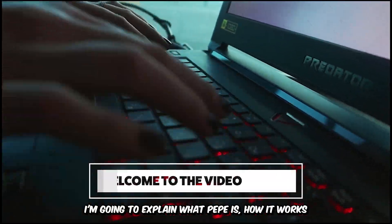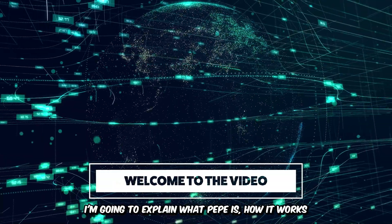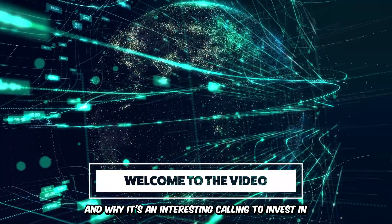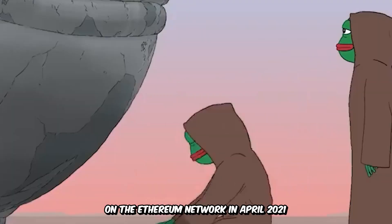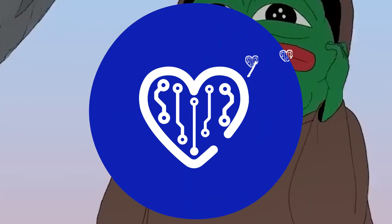In this video, I'm going to explain what Pepe is, how it works, and why it's an interesting coin to invest in. Pepe is a deflationary cryptocurrency that was launched on the Ethereum network in April 2021.